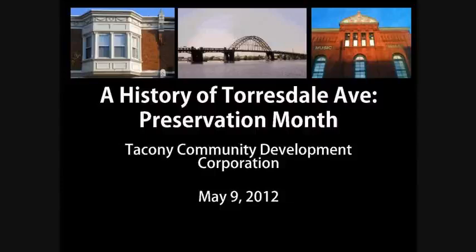A History of Tarsdale Avenue, Part 2 of our slide presentation. Tarsdale Avenue was named for the neighborhood at the northeast corner of the city of Philadelphia to which the road leads. Charles McAllister in the 1850s named the area after his ancestral home in Scotland.